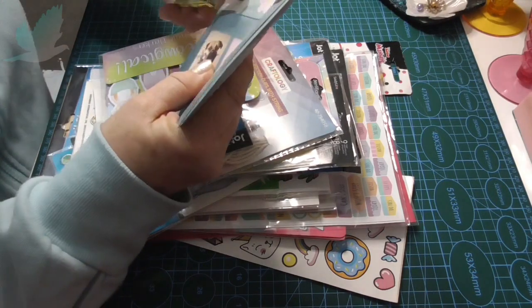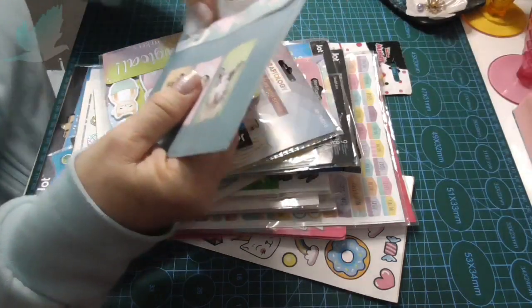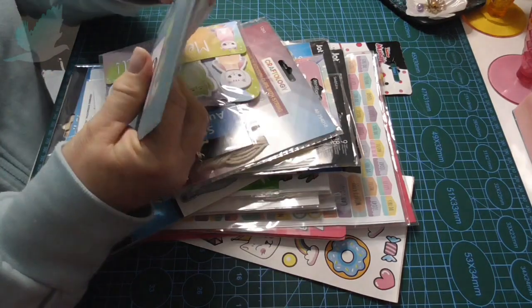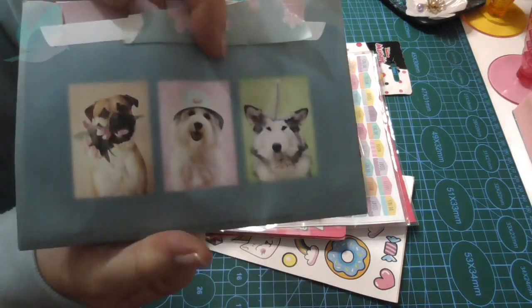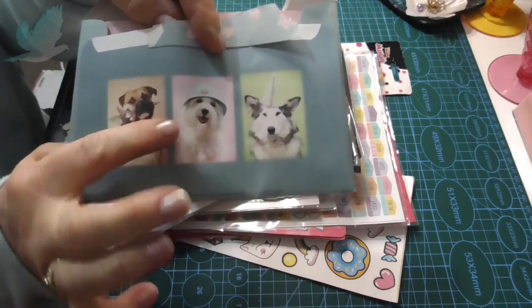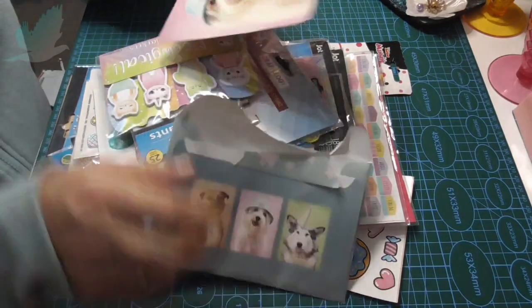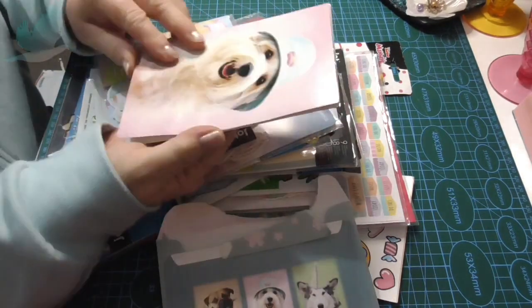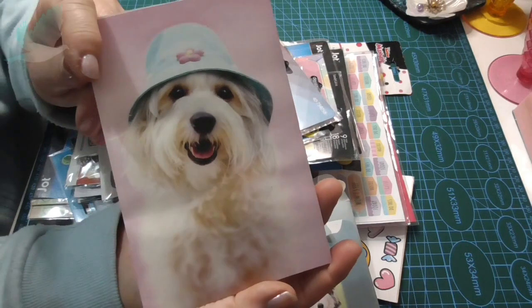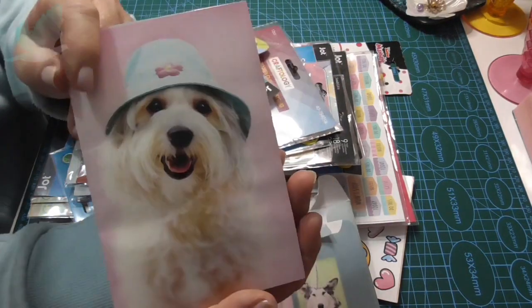I need to get one of those envelope openers. Look at that - very pretty, cute. A pretty dog. 'Lucky winner turtle doves.' Oh my goodness, how cute is that?